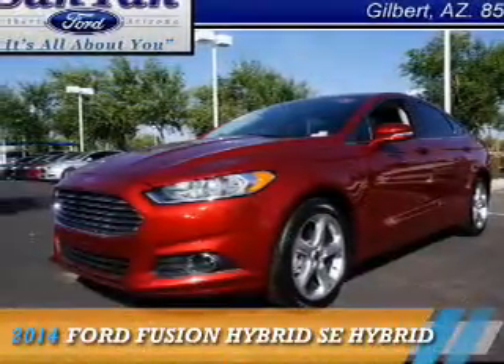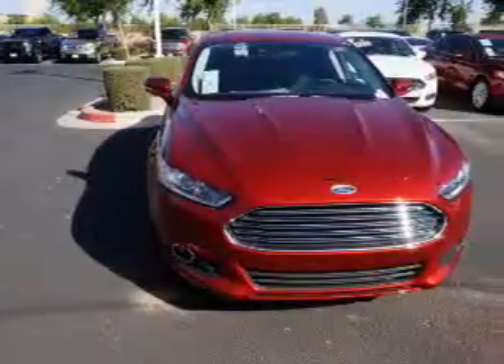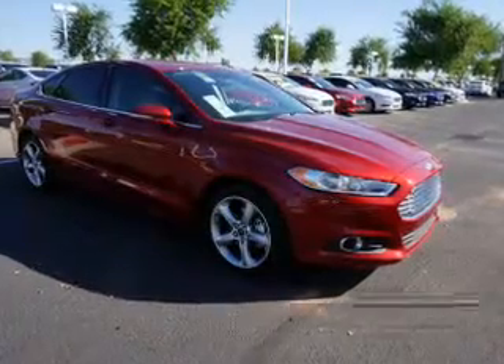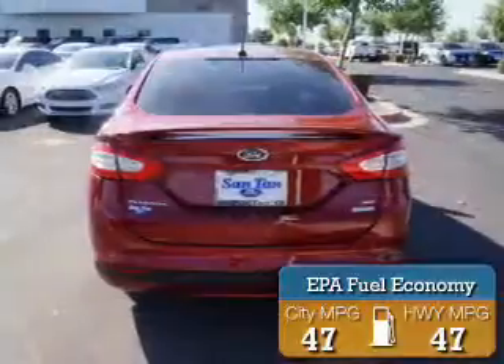Presenting the 2014 Ford Fusion Hybrid. It's powered by front-wheel drive, a 2-liter, 4-cylinder engine, and a 6-speed automatic transmission. Great fuel efficiency saves you money by requiring fewer trips to the gas station.